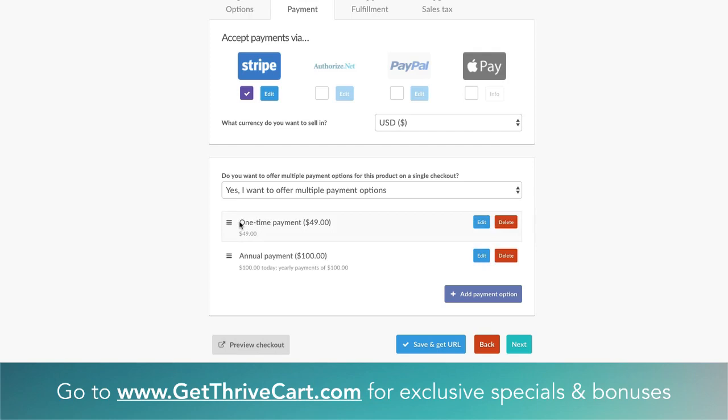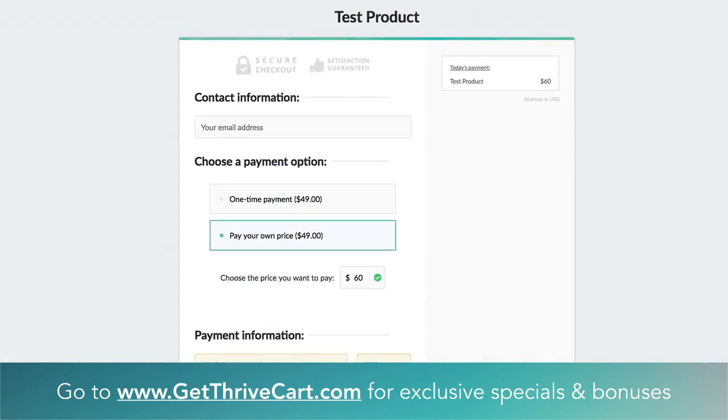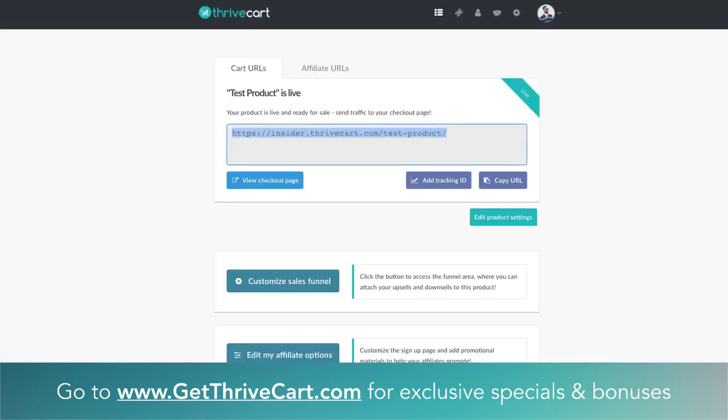So once you set everything up, this is kind of where you manage that side of it. Now what we can do is just save and get this URL to see where we're at and how things look. It's actually this same exact URL — I can just refresh the page. And boom, now this is what we're working with currently. For a very simple setup, without any extra logic or rules and all that stuff, that's how you get a page up very quickly with ThriveCart. You can see the one time payment, and the total on the right dynamically changes when you click the annual payment option — it's an annual subscription at $100, with another $100 a year from now.